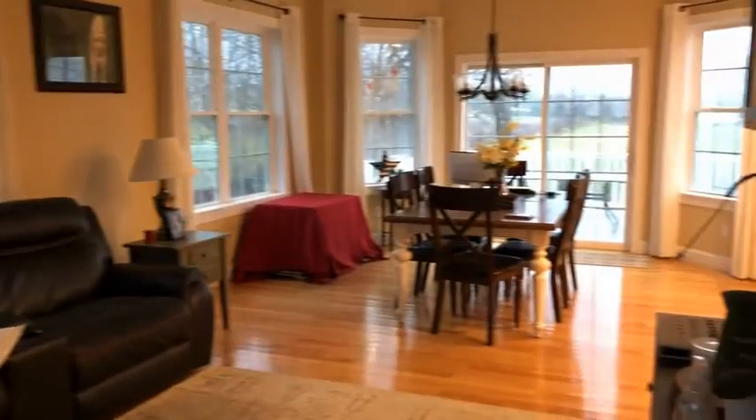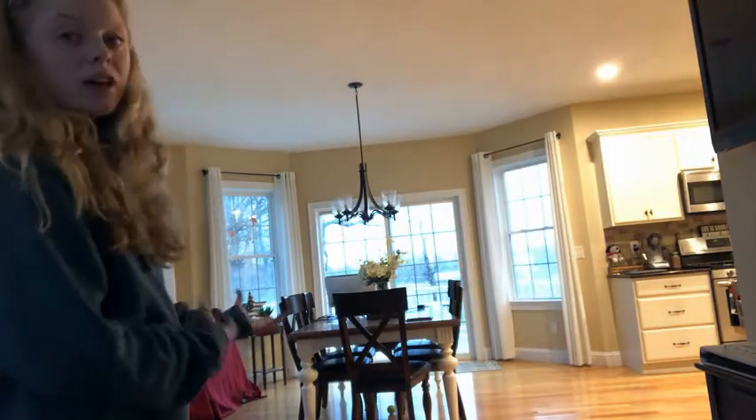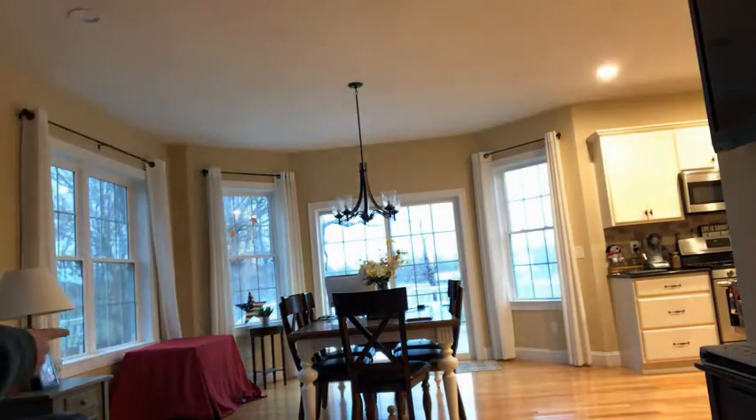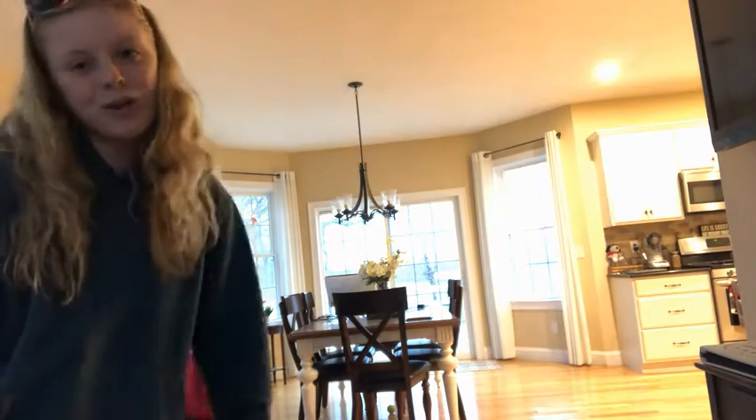This is the dining room. It's actually never used. There's a beast in that cage right there. We'll be in the next room, which I will show you now. What the heck?